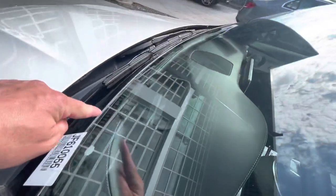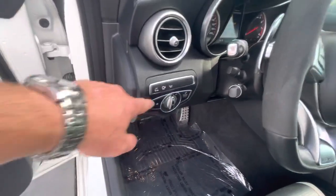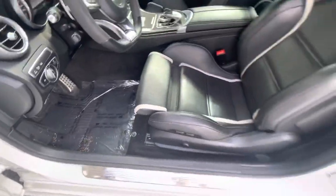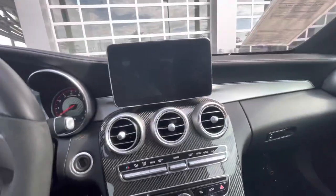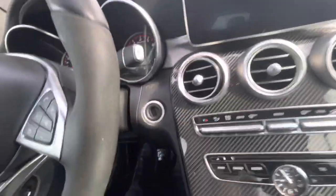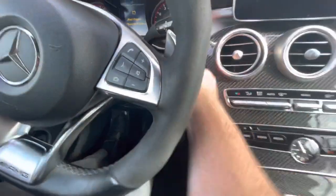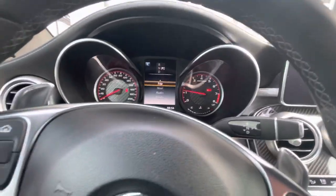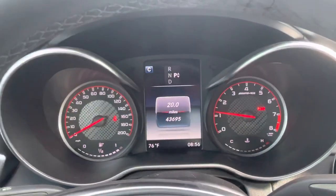Got the heads-up display on the dash. 360 camera, Parktronic — the vehicle can self-park itself. The vehicle has push button start; the push piece is sometimes removed from the vehicle but I have it at my desk. 43,695 miles on the odometer. Paddle shifters behind the steering wheel.